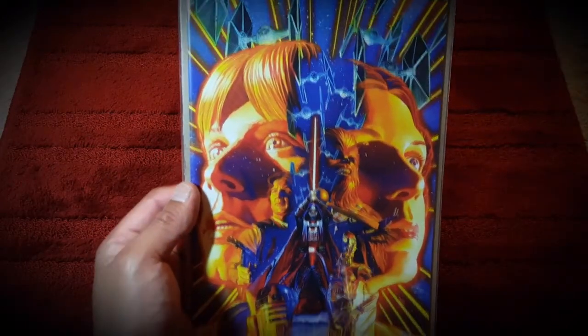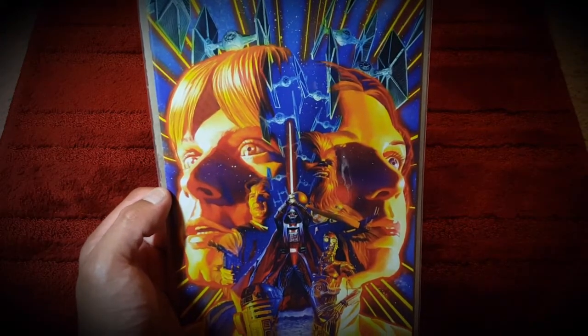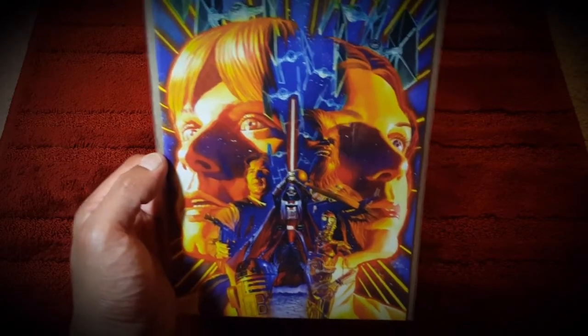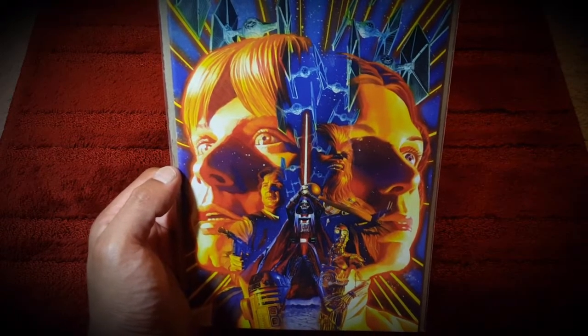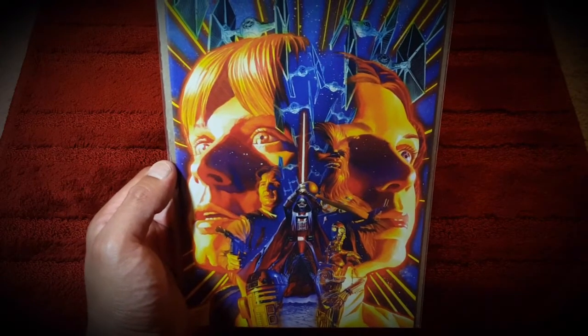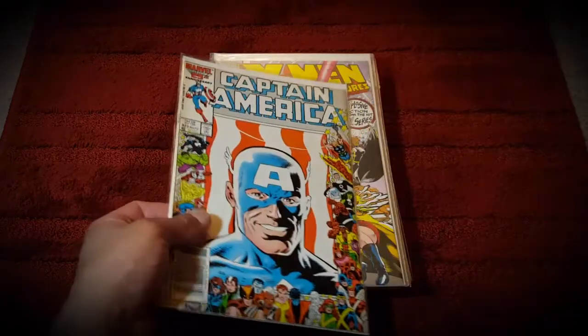Then I picked up this amazing Star Wars cover - I'm going to say it's an Alex Ross cover, I feel pretty secure in that assumption. You get to see Luke, Leia, and Darth Vader on just an amazing cover. I had to pick this up just for the sake of the cover.